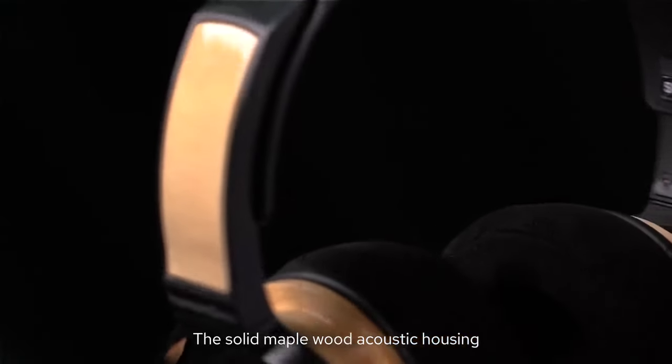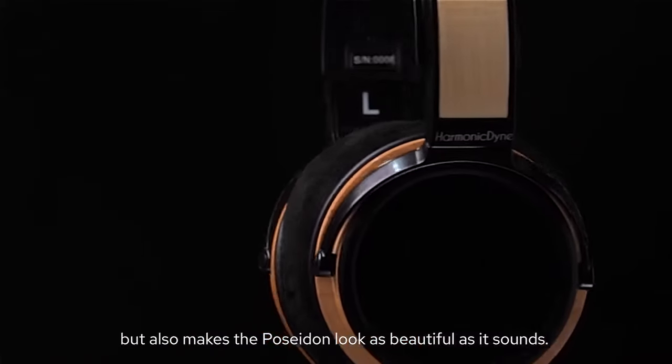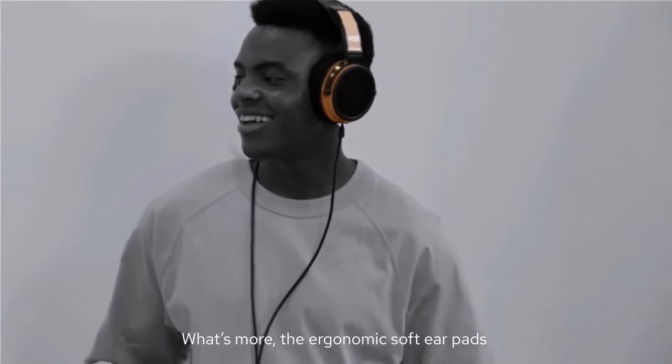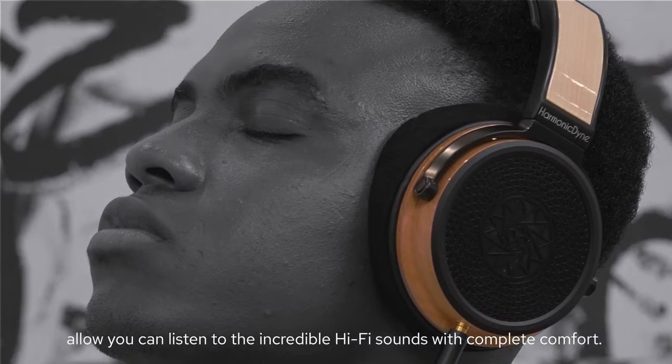The solid maple wood acoustic housing not only contributes to the sound clarity, but also makes the Poseidon look as beautiful as it sounds. What's more, the ergonomic soft earpads allow you to listen to the incredible hi-fi sounds with complete comfort.